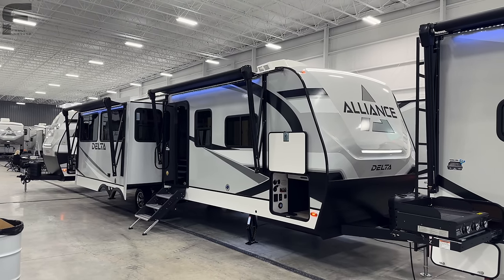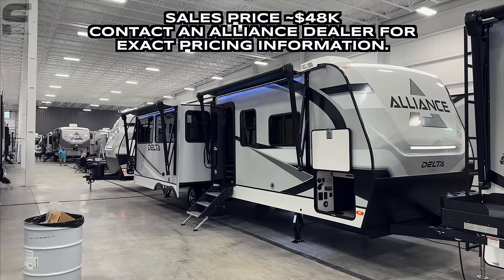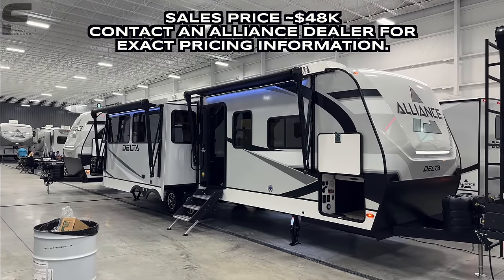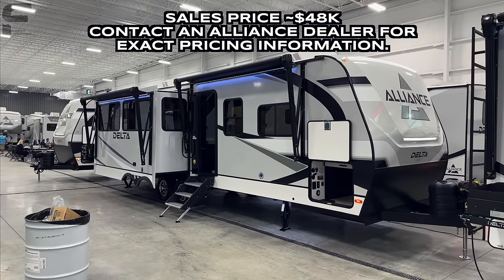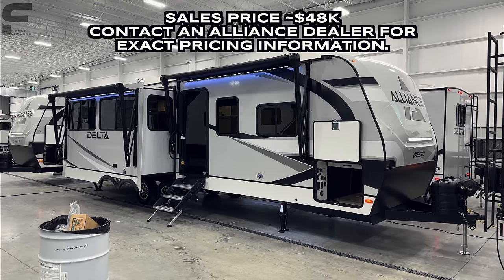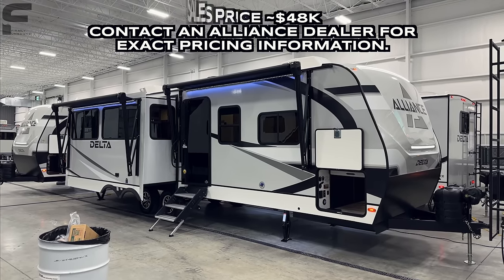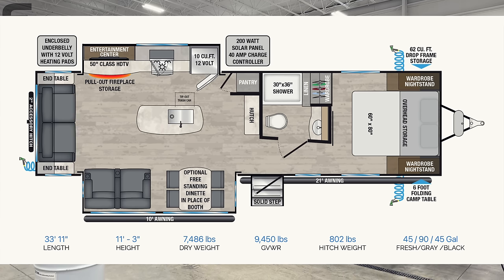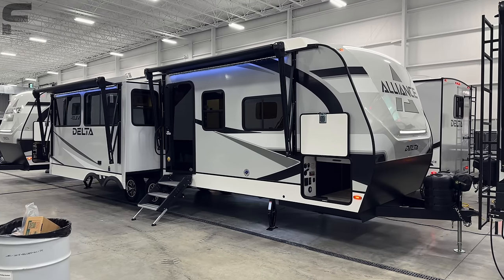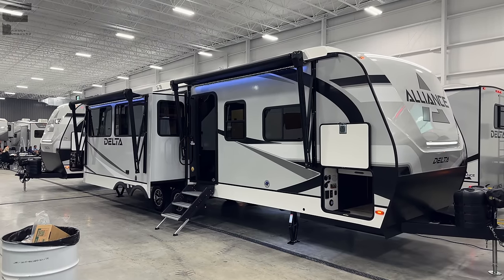What's up y'all, welcome back to another video. For those of you new here, my name is Miles with Firmly Unbound. We are here in the Alliance display in Elkhart, Indiana at this event called the RV Open House or RV Expo — an industry-only event not open to the public. Manufacturers put this on for dealerships to fly in and see what's new for next year's models so they know what to order. Great time for me to come out and film everything new for 2024.